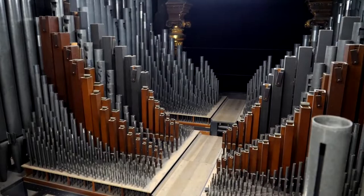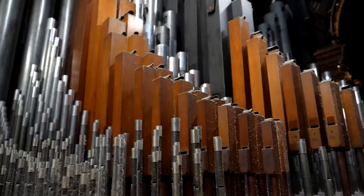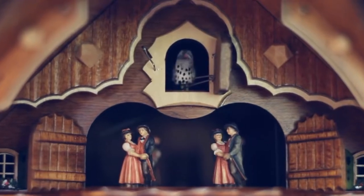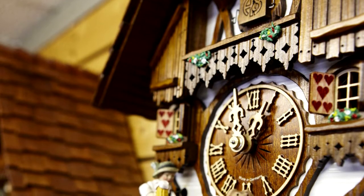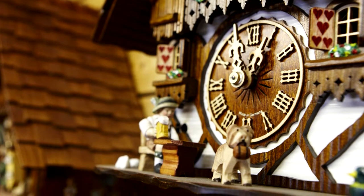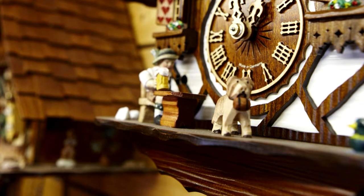Using the pipe organ as a blueprint, he created a mechanical system with two small bellows and wooden whistles to make the now-famous two-tone bird sound. By the mid-18th century, many German clockmakers in the Black Forest had followed suit and were making cuckoo clocks with wooden gears. Although the materials used to make a cuckoo clock today are different, the craftsmanship that goes into each Black Forest piece remains the same.